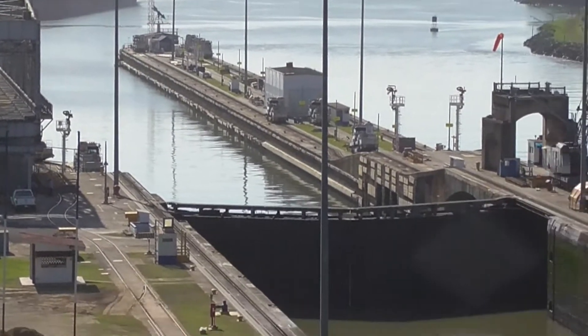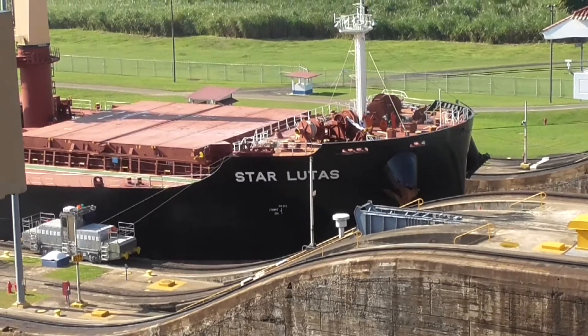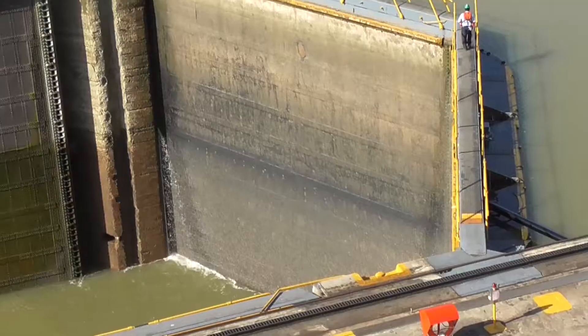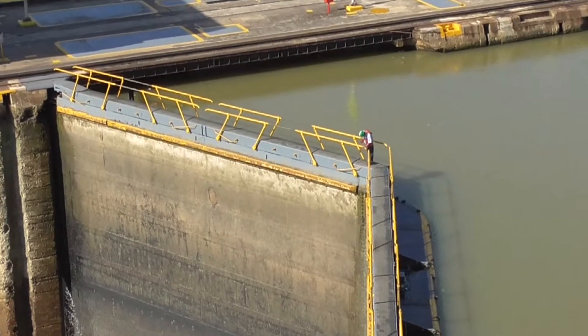So the ship comes through here, but of course they have to continue filling up the chamber first. That's the ship that's going to come through — you can see the locomotives steadying it on both sides. The chamber is 110 feet wide by 48 feet deep.